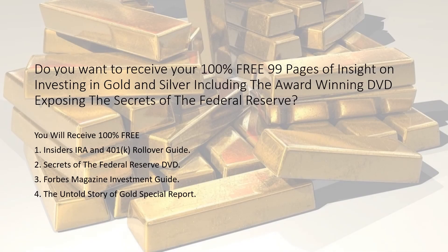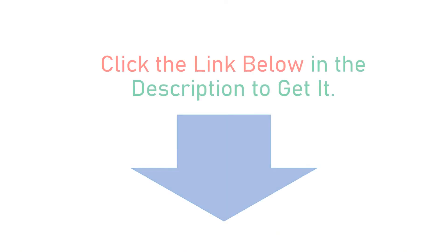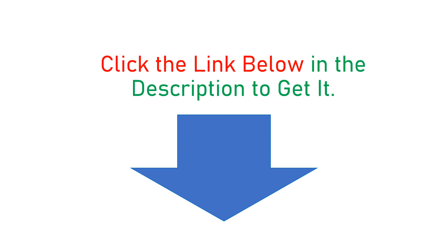Do you want to receive your 100% free 99 pages of insight on investing in gold and silver, including the award-winning DVD exposing the secrets of the Federal Reserve? You will receive 100% free: 1. Insider's IRA and 401k Rollover Guide. 2. Secrets of the Federal Reserve DVD. 3. Forbes Magazine Investment Guide. 4. The Untold Story of Gold Special Report. Click the link below in the description to get it.